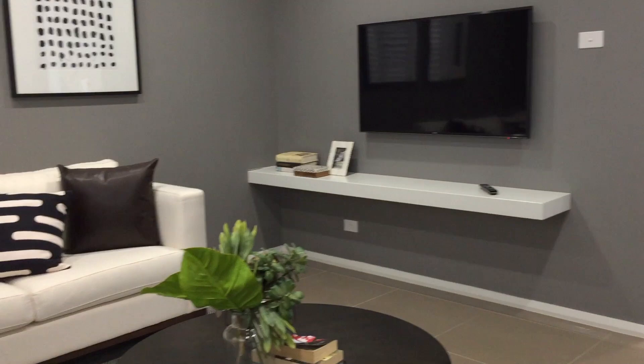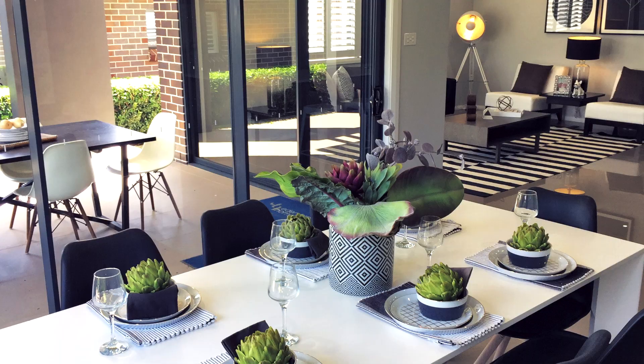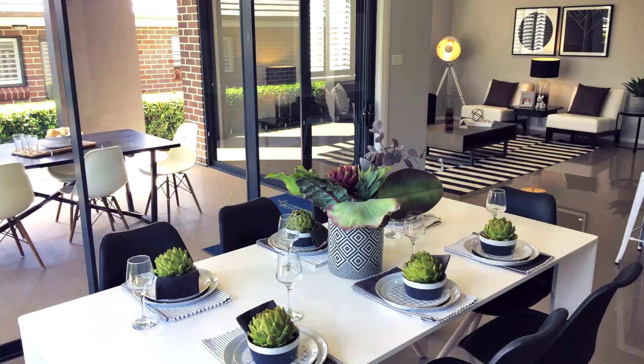This home is all about family needs, but what I really love is when it comes time to entertaining, as the dining room, kitchen, and family room all flow onto that beautiful alfresco — the perfect place to entertain all year round.